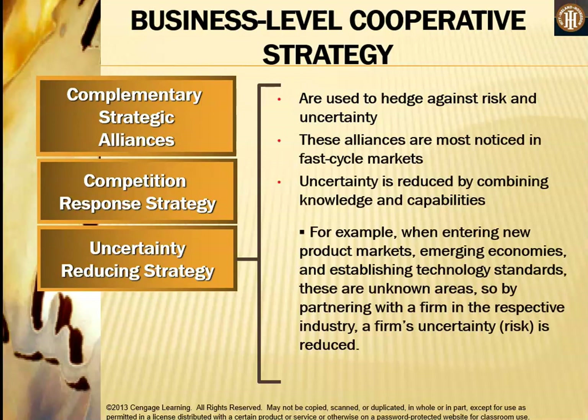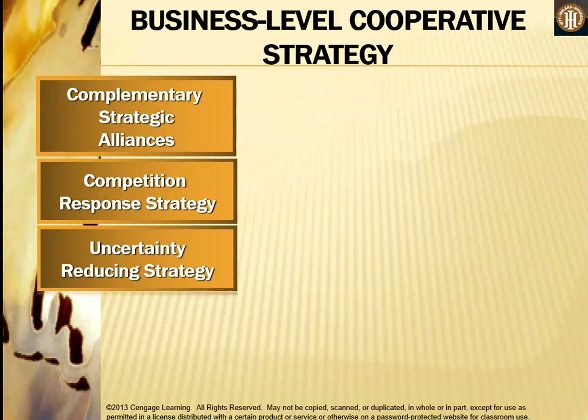An uncertainty reducing strategy is used to hedge against risk and uncertainty, and is most noticeable in fast cycle markets. Uncertainty is reduced by combining knowledge and capabilities. For example, when entering new product markets, emerging economies, or establishing technology standards, partnering with a firm in the respective industry reduces a firm's uncertainty.